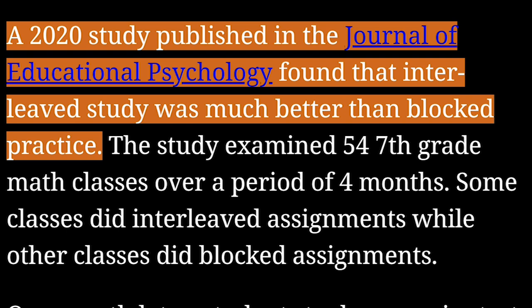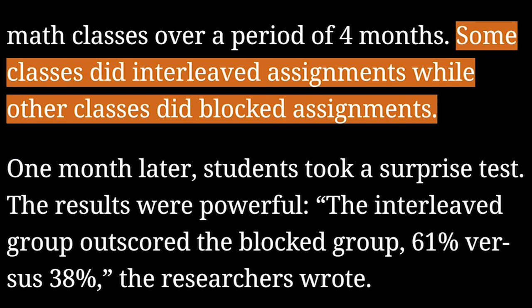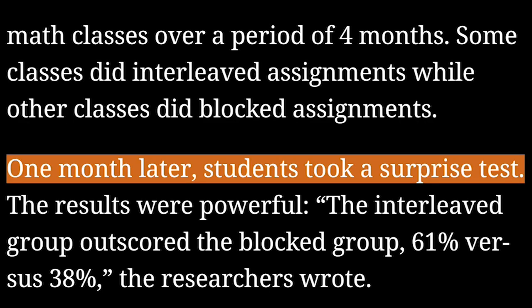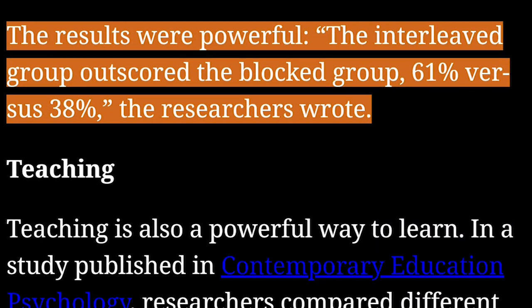A 2020 study published in the Journal of Educational Psychology found that interleaved study was much better than blocked practice. The study examined 54 seventh-grade math classes over a period of four months. Some classes did interleaved assignments, while other classes did blocked assignments. One month later, students took a surprise test. The results were powerful: the interleaved group outscored the blocked group 61% versus 38%, the researchers wrote.